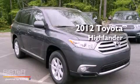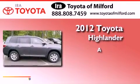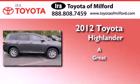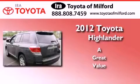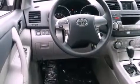This is a brand new 2012 Toyota Highlander. Features include a cold weather package, air conditioning, cruise control, privacy glass, and a stability control system.